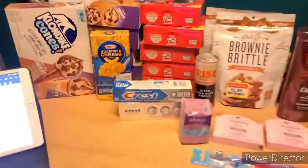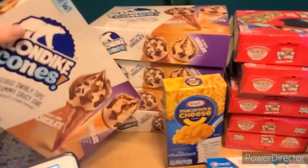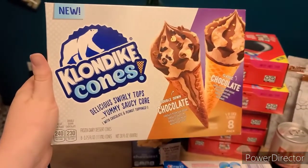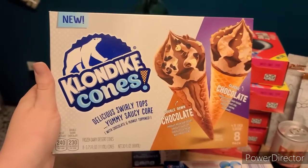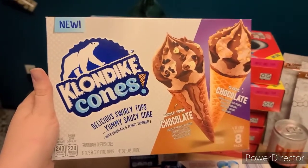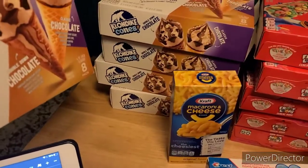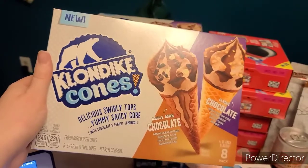Starting off over at Fred Meyer: these Klondike cones are $5.99 regular price. They are part of the buy five, save five sale right now, which knocks them down to $4.99. And then we have a Fetch rebate with a limit of five for $4.75 back on Klondike cones, any kind — so it made them $0.25 each. I got the full set of five, and I actually tried some out earlier today and they're really good.